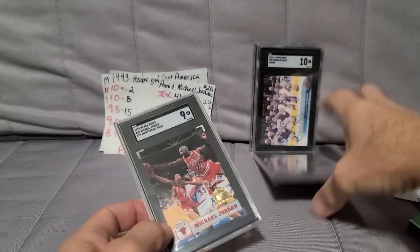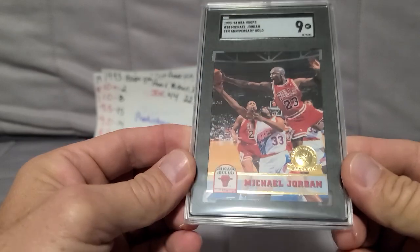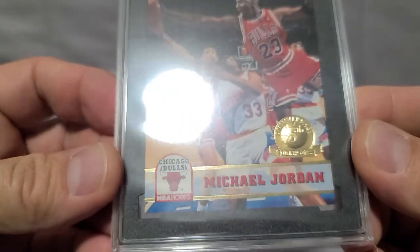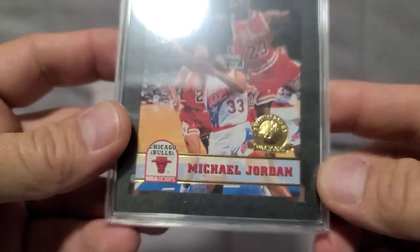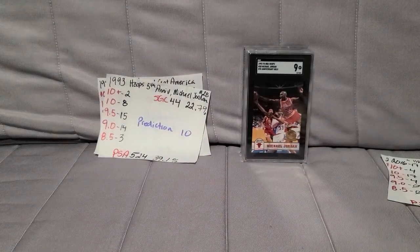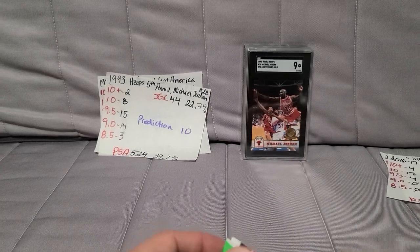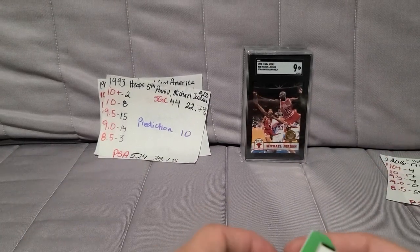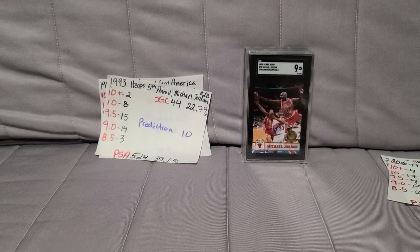It got a 9. I predict cards that should get 9 to 9.5 as 10s, I predict a 10 and it gets a 9 — I don't know. I'm getting less and less confident in my grading all the time. I got the crap beat out of me on the PSA submission and now the SGC stuff is all over the place. Anyway, that was it — four cards, a quick one. Talk to you later, peace.